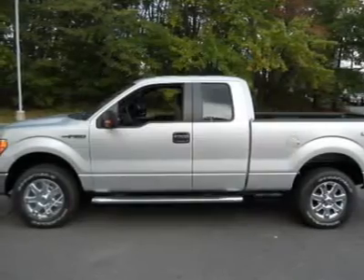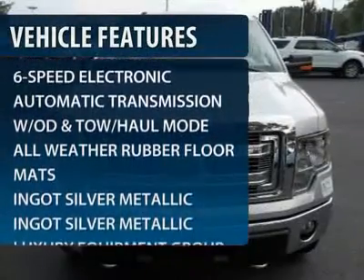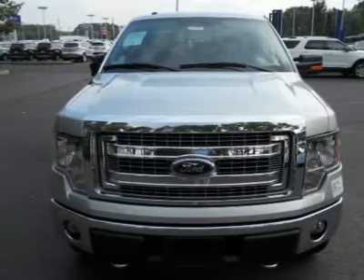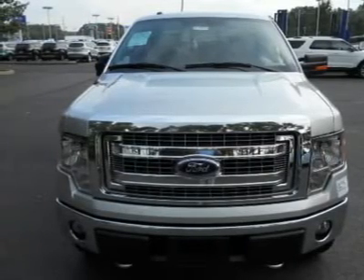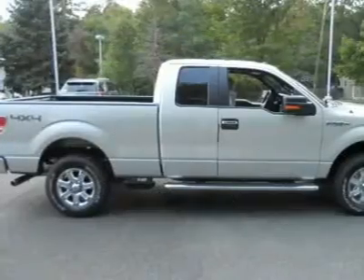Here are some of this vehicle's great options: traction control, anti-lock braking system, steering wheel audio controls, stability control, air conditioning, power steering, adjustable steering wheel, aluminum wheels, keyless entry, cruise control.